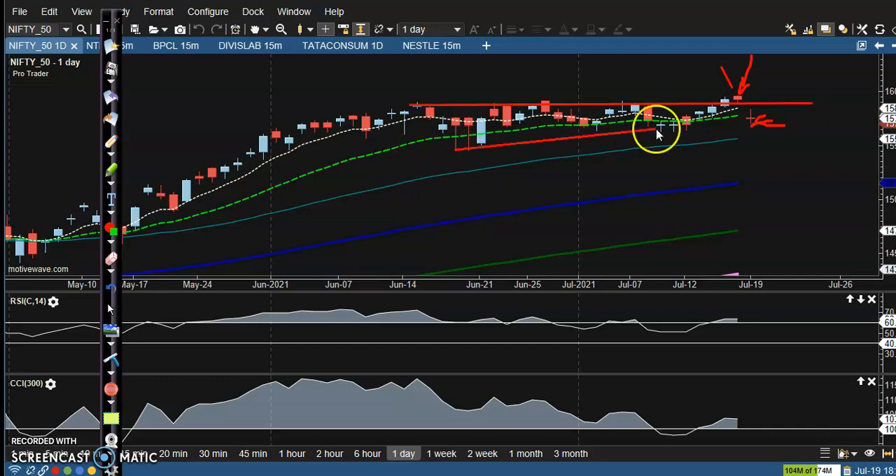I want to connect the most recent price points — this one and this one — so we can confirm this is a strong support level. If price breaks this level, we'll go short. But we're not ready to short yet because it's strong support and there's a probability of a retest of the previous high.